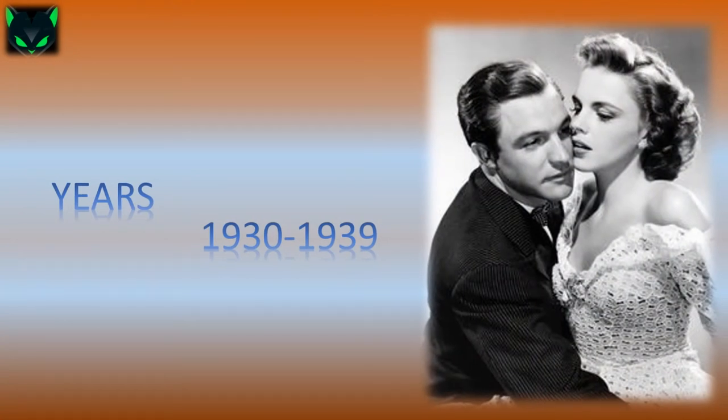In the 1930s, fashion saw a profound influence from films and specifically Hollywood. Men's, women's, and children's styles were based on fashion seen on screen, with stars who directly influenced fashion. A return to conservatism after the Roaring Twenties also marked fashion during this period.